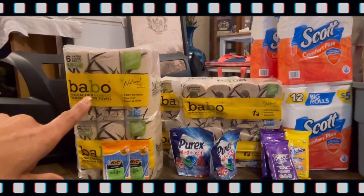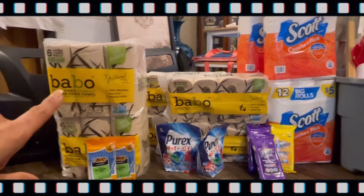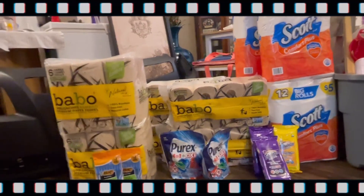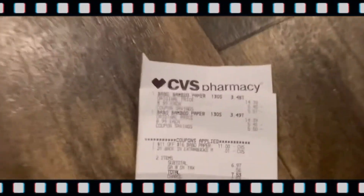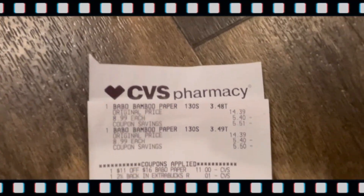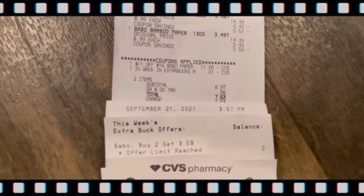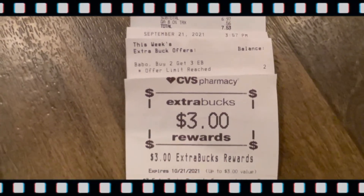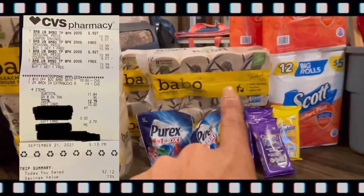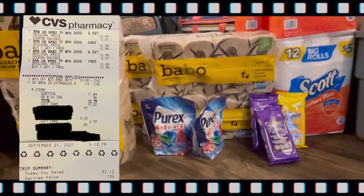That left my total at $6.97 out of pocket, which I did pay, and then I got back a $3 Extra Buck — final cost $3.97 for 12 rolls of paper towels. I'll show you the receipt. I've already reached the limit, which is two packs, and there is a $3 ECB returning.